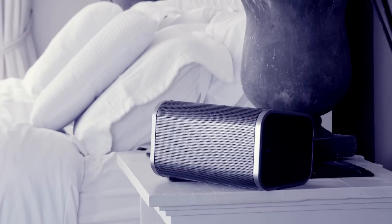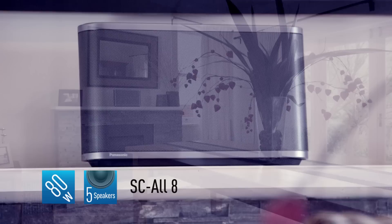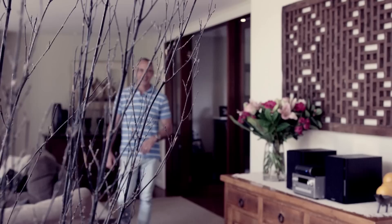Offering a class-leading 40 watts of superb room-filling clear dynamic sound, the All3 is fantastic for the smaller rooms. While the All8, with its powerful 80-watt five-speaker system and integrated subwoofer, is perfect for the larger spaces.